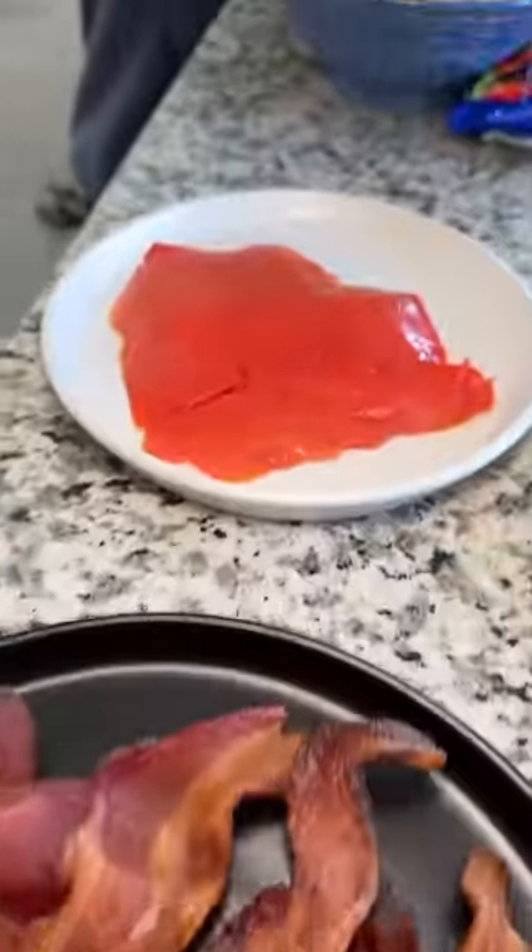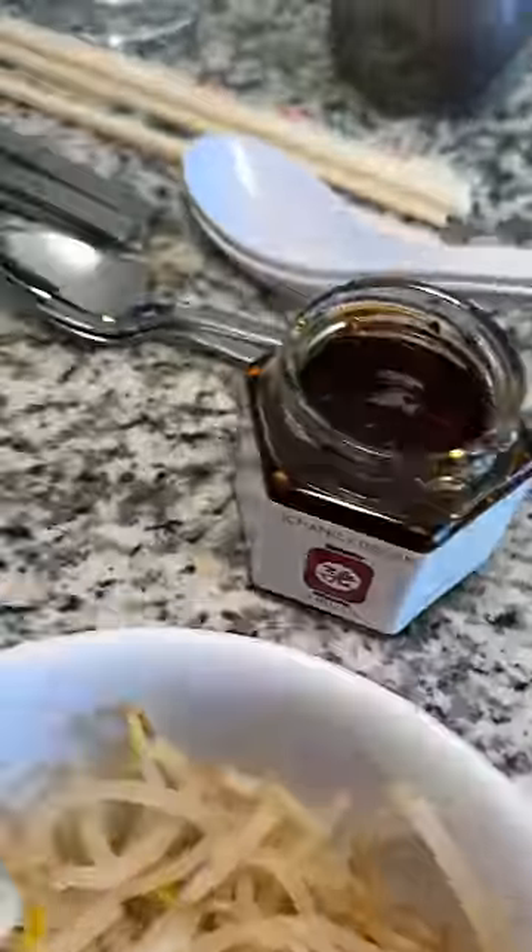So we got crispy bacon, smoked salmon, sausages, dumplings, green onions, American cheese, fried eggs, bean sprouts, and chili oil.